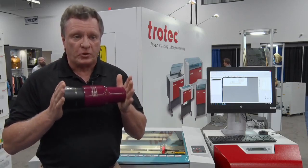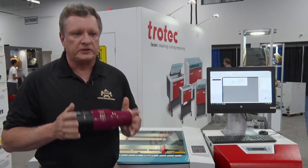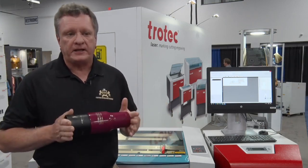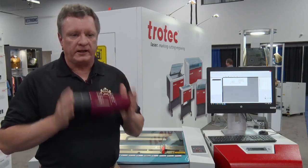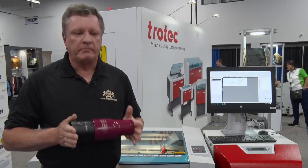So I would need two lasers to do this job with a competitor, but I only bought one. Trotec is truly an industrial type laser. If you're looking to buy a laser and you want to make it a living — something you're going to survive off of and thrive — I would highly recommend Trotec.